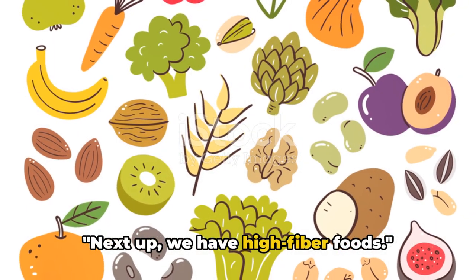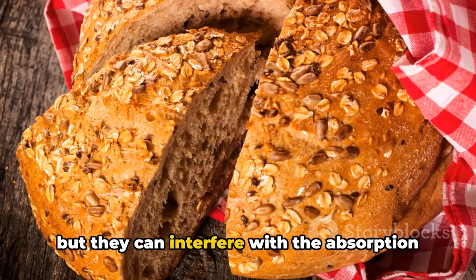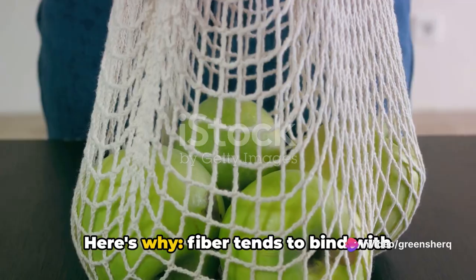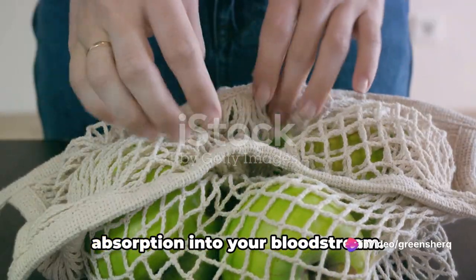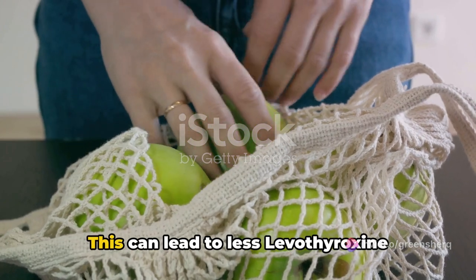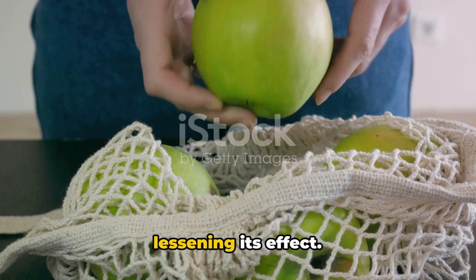Next up, we have high-fiber foods. These are typically healthy food choices, but they can interfere with the absorption of levothyroxine. Fiber tends to bind with medications in the gut, slowing down their absorption into your bloodstream. This can lead to less levothyroxine getting into your system, and hence lessening its effect.